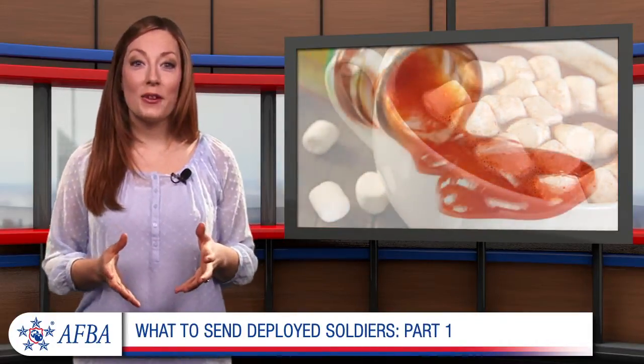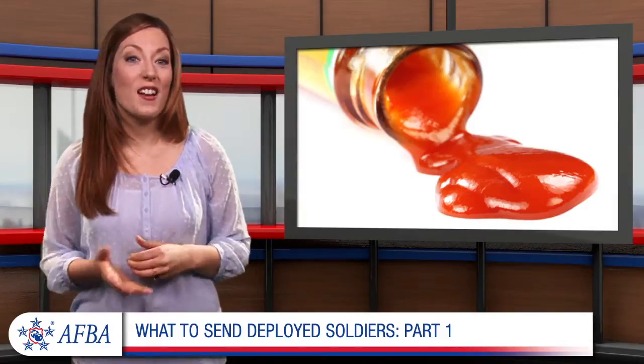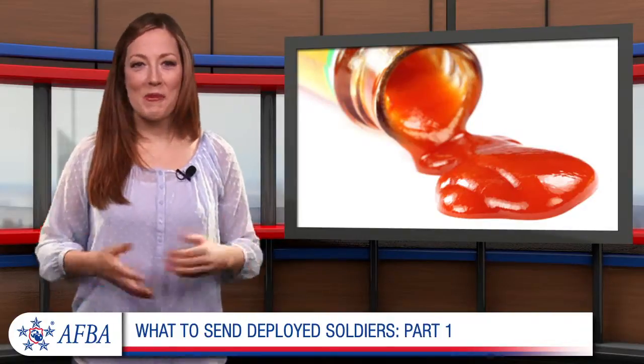Help them take military-issued, ready-to-eat meals to the next level by providing soldiers with condiments like spices, mustard, hot sauces, and seasoning packets. Thanks for watching!